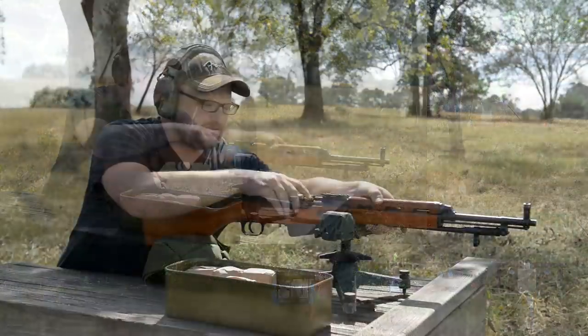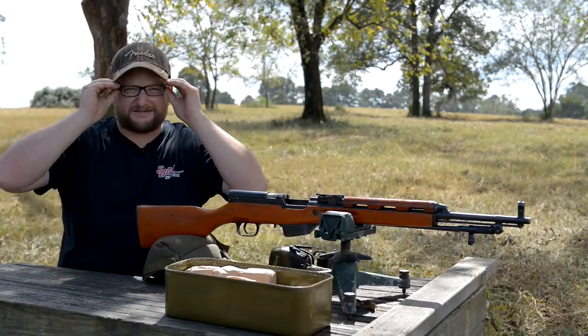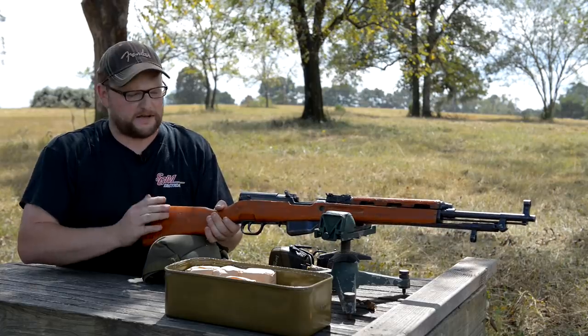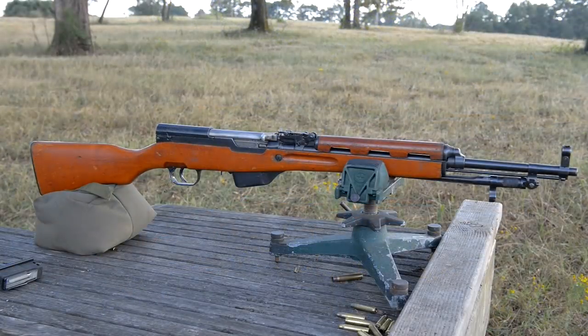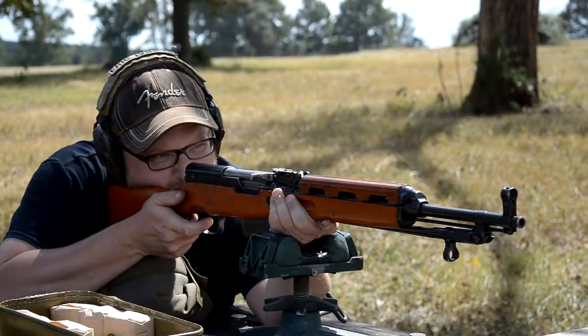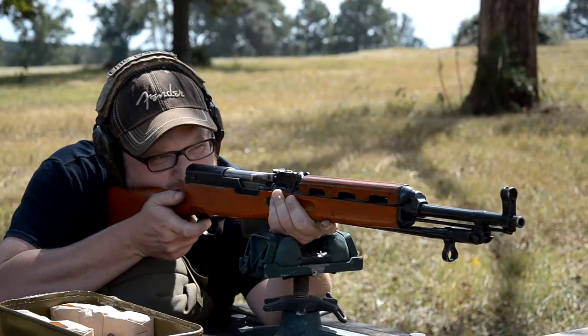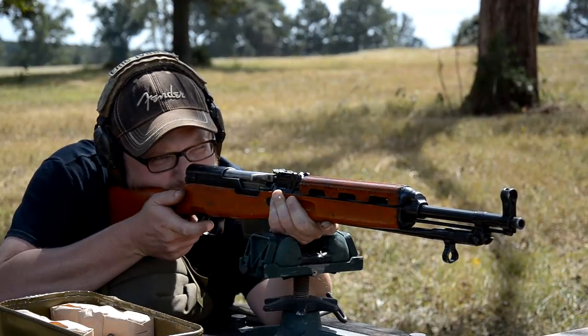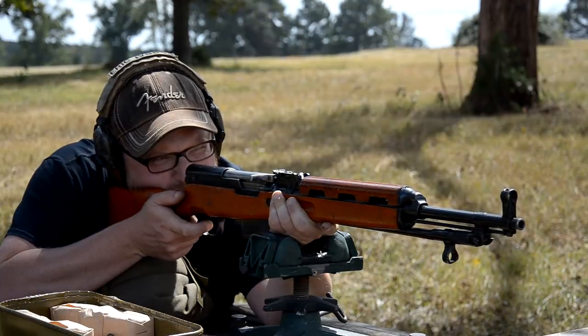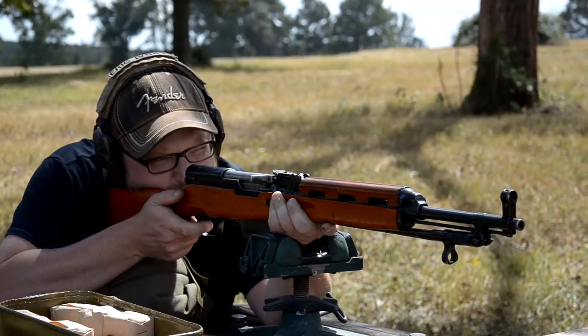Welcome back. This is Eric here with Iraq Veteran 8888, and I wanted to show off a really odd and interesting variant of the SKS. You guys know that we love our milsurps around here, and we thought it'd be fun to talk about the Albanian. This is probably one of the rarest SKS's out there, and it has the distinction of being one of the last military-produced SKS's. These were produced between 1967 and 1978.